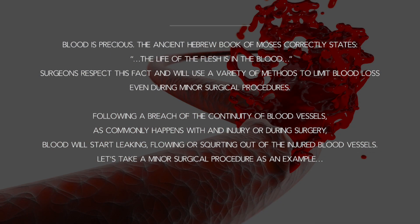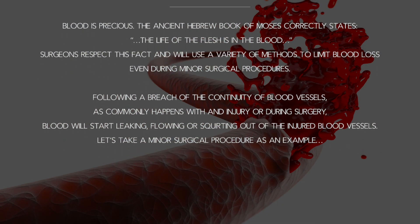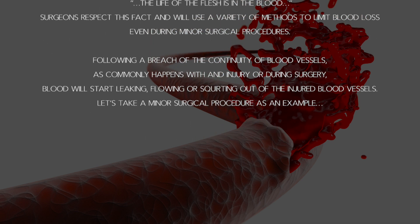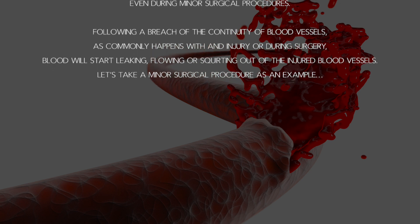Following a breach of the continuity of a blood vessel, as commonly happens with an injury or during surgery, blood will start leaking out of capillaries, flowing out of veins, and squirting out of arteries.